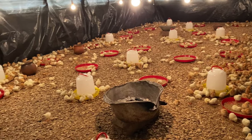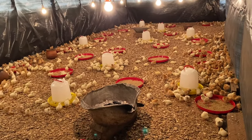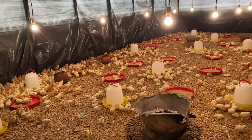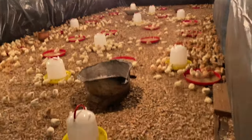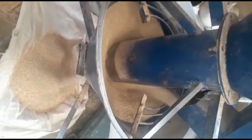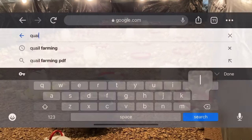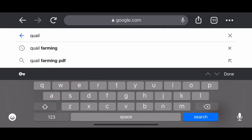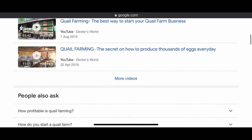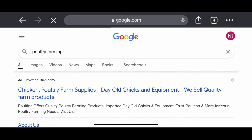Before you even think of starting a poultry farm, you need to ask yourself a few questions. You need to find out what part of poultry farming you are interested in — is it egg production, meat production, poultry feed production, or even hatching of day-old chicks? If you are interested in rearing of birds, what type of birds are you into — is it chicken, quail, duck, or even turkey?